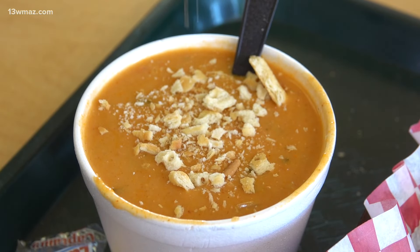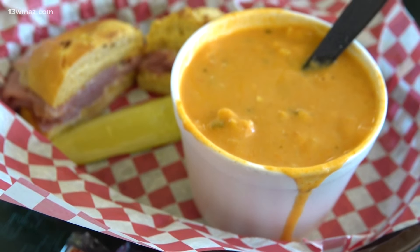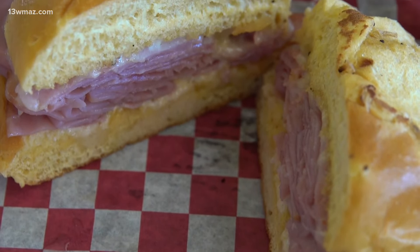Folks come from all around to try their soups, especially their creamy chicken tortilla. A lot of folks choose to get it with a hot ham and swiss sandwich, and even dip it into the soup to get extra flavor. Owner Ken McCall says the soup is truly unique.